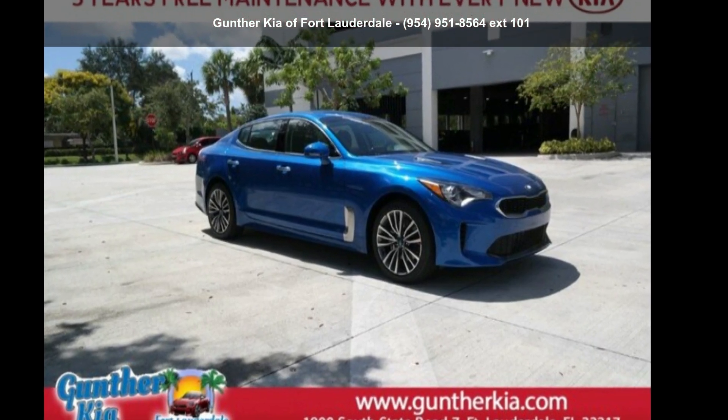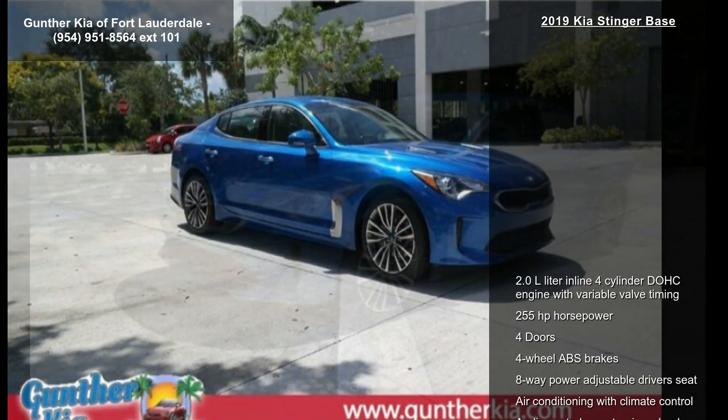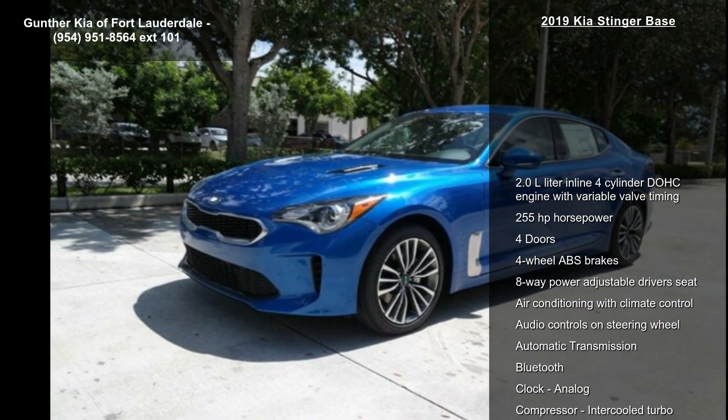Check out this Kia 2019 Stinger Base. This may be the set of wheels you've been looking for.